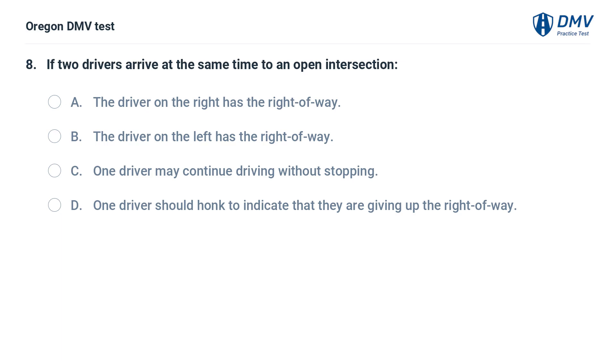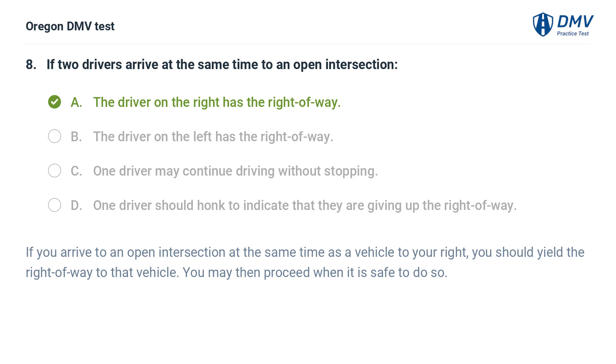If two drivers arrive at the same time to an open intersection: A. The driver on the right has the right-of-way. B. The driver on the left has the right-of-way. C. One driver may continue driving without stopping. D. One driver should honk to indicate that they are giving up the right-of-way. Answer: A. The driver on the right has the right-of-way. If you arrive at an open intersection at the same time as a vehicle to your right, you should yield the right-of-way to that vehicle. You may then proceed when it is safe to do so.